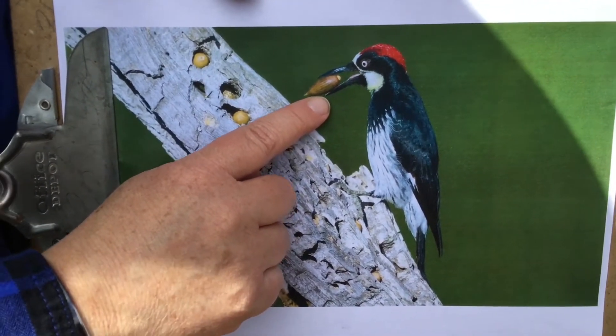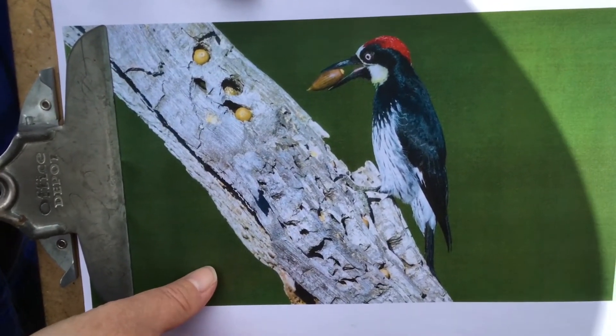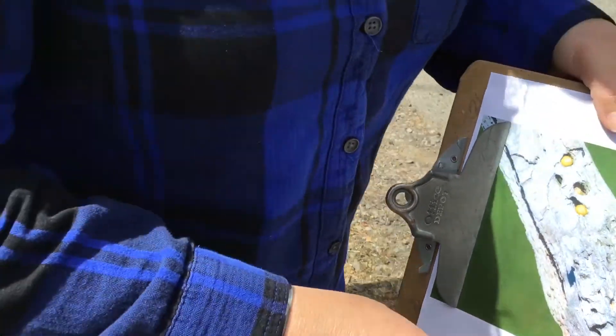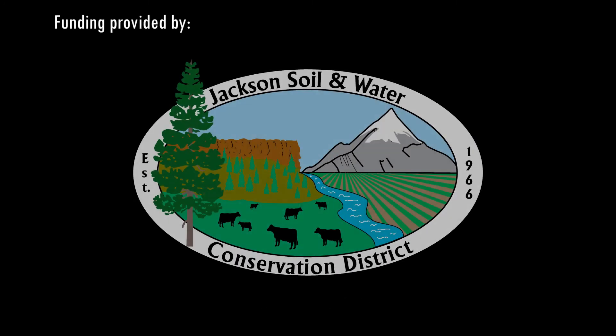And last, woodpeckers have skulls that are specially made for all the hammering that they do, so they don't get hurt. The next time you get a chance, go and explore in your neighborhood and see what kind of birds you can find. Then sit very quietly and watch those birds and see what they might be trying to tell you. Then look further.